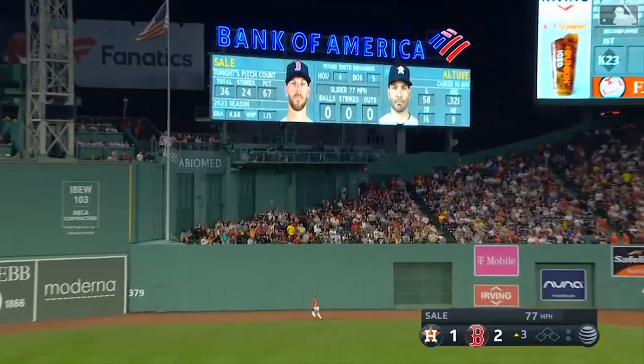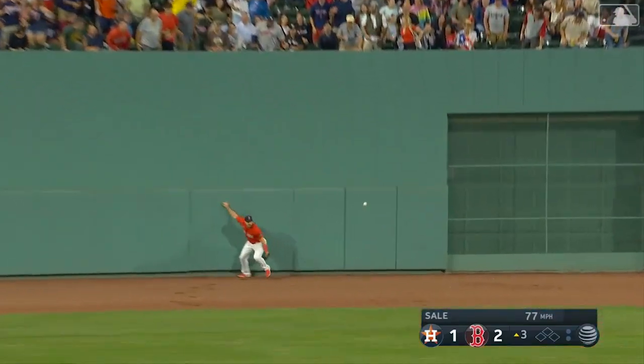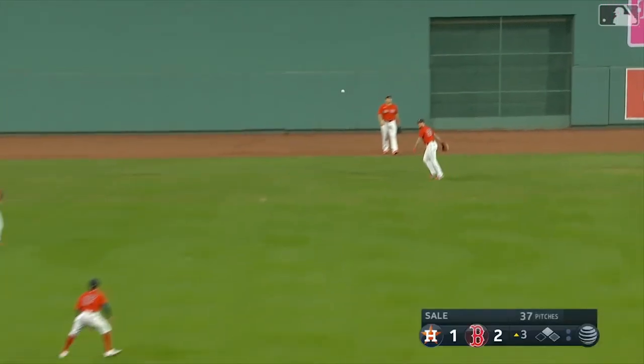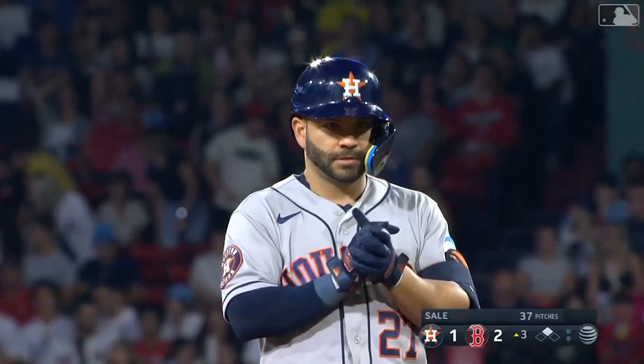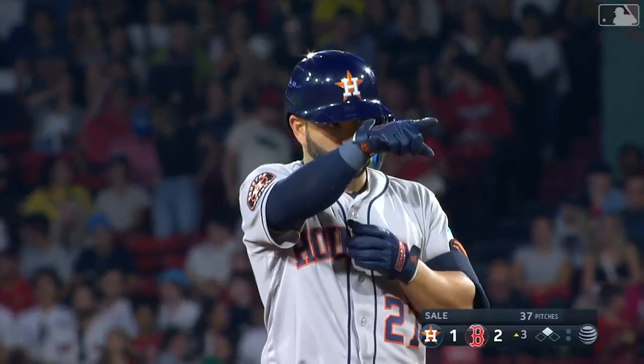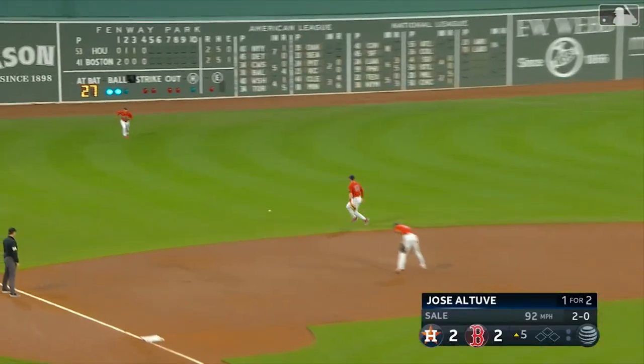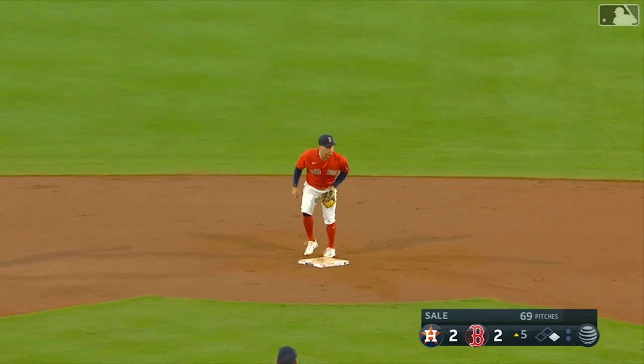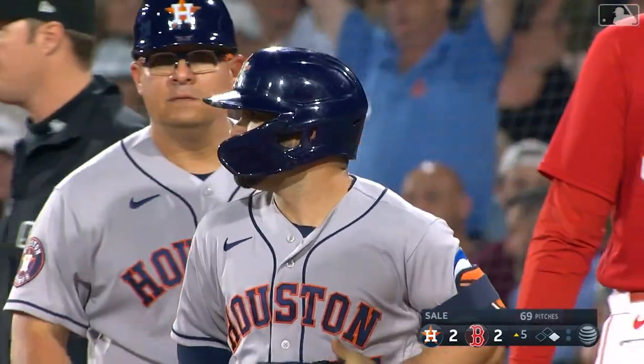Altuve sends one to center field, all the way back to the wall — it's going to bounce off the base of the wall. Altuve will head to second and he will get there with a leadoff double. Jose Altuve picks on the first pitch he sees in the third. Altuve hooks one past Evers into left field — that'll be a leadoff hit for Altuve for the second time. He also led off the third with a base hit, and the Astros have a runner on with nobody out.